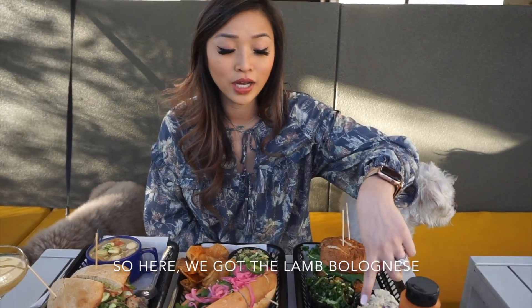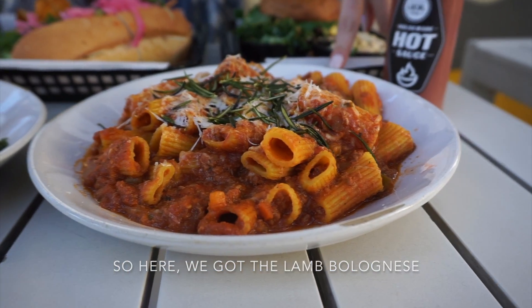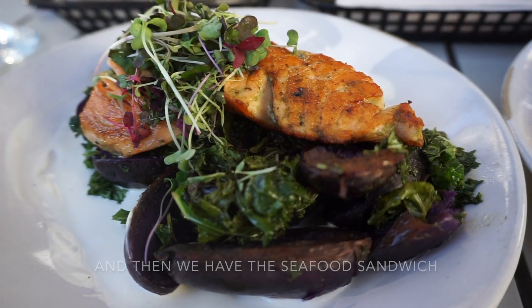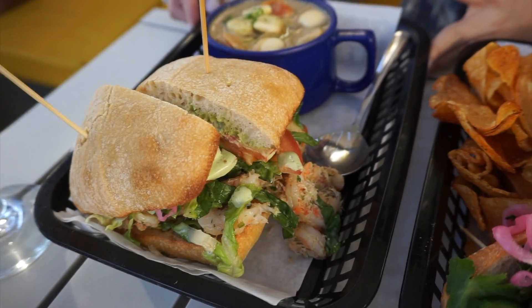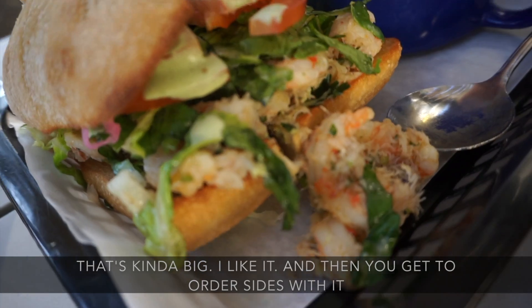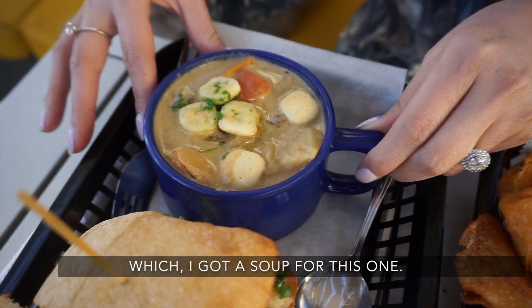So here we got the lamb bolognese — I'm pretty sure I pronounced that wrong — and then we got the salmon, and then we have the seafood sandwich, which looks like there's some shrimp and crabs inside. Look at those shrimp pieces, that's kind of big, I like it! And then you get to order a side with it, which I got a soup for this one.